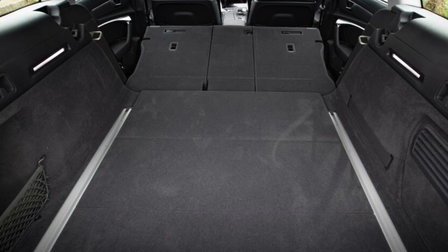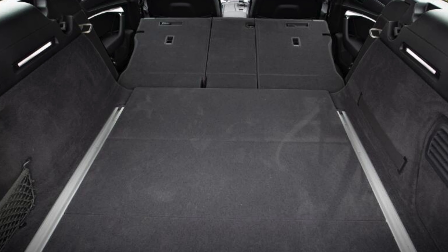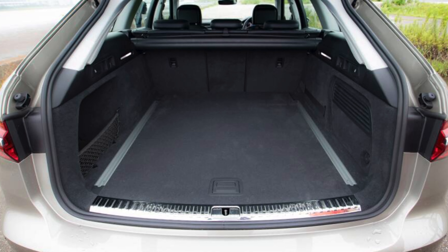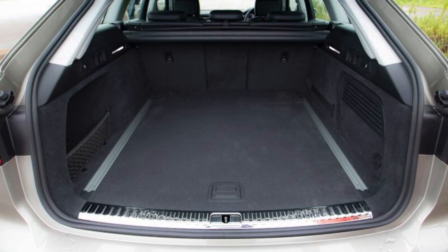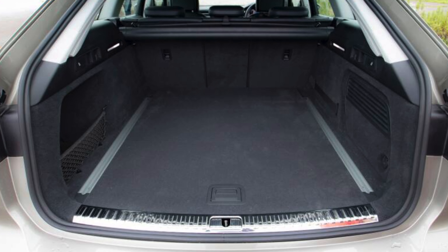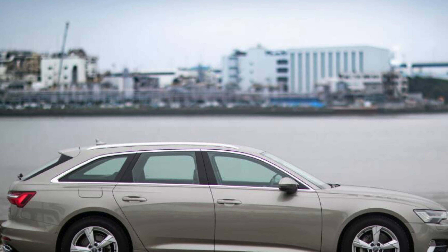If you are the owner of this car, please describe any problems you faced during operation. Perhaps your feedback will help viewers when choosing a car. That's it for today — thanks everyone for watching, and don't forget to subscribe to the channel. See you soon.